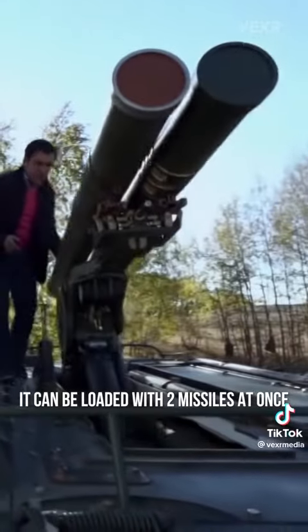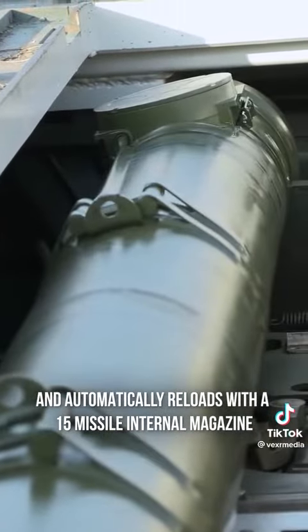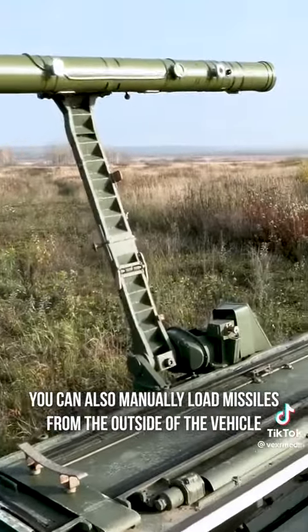It can be loaded with two missiles at once and automatically reloads with a 15-missile internal magazine. You can also manually load missiles from the outside of the vehicle.